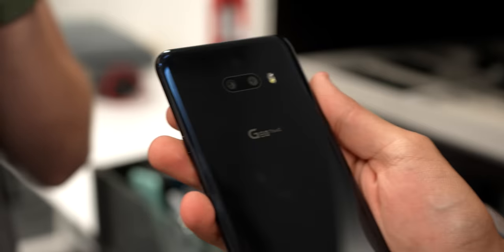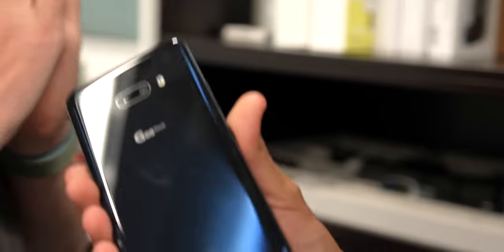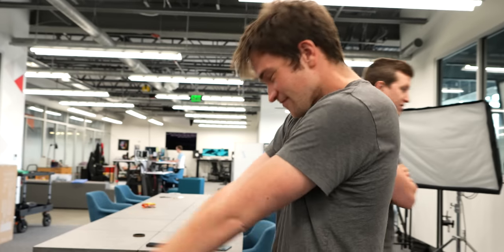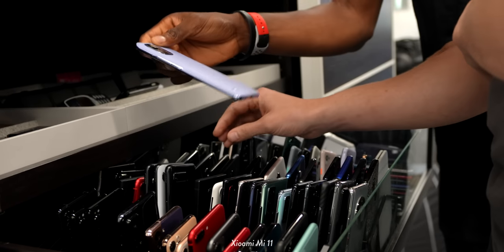Okay, power button on the right, volume buttons on the left. It's pretty round and it's all glass. The LG G8! Wow, yeah, you did it!